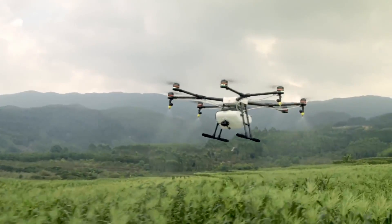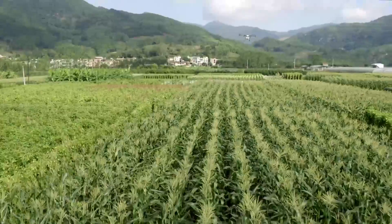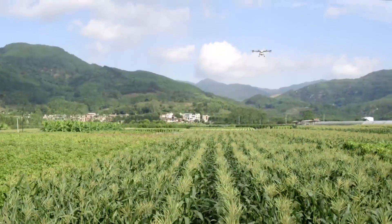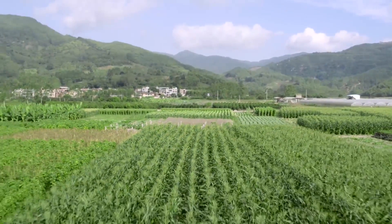Using the Agris MG1, modern farms can spray faster, more accurately, and more efficiently, bringing the DJI-powered aerial revolution to agriculture. With the Agris MG1, we are building the world of tomorrow.